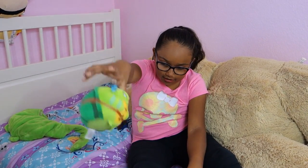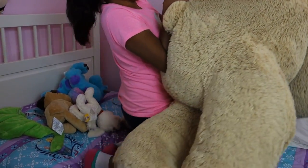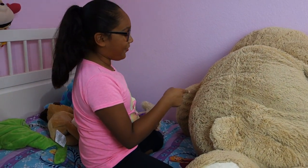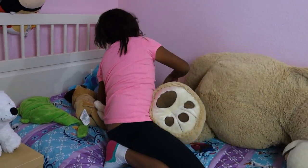I was gonna get the whole entire collection, well we just couldn't. That thing is heavy. Here is Super Teddy.